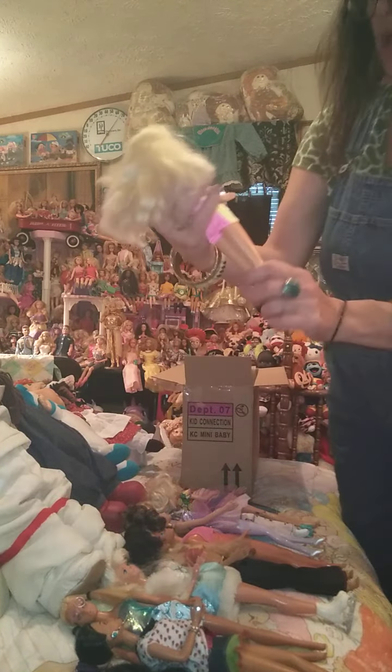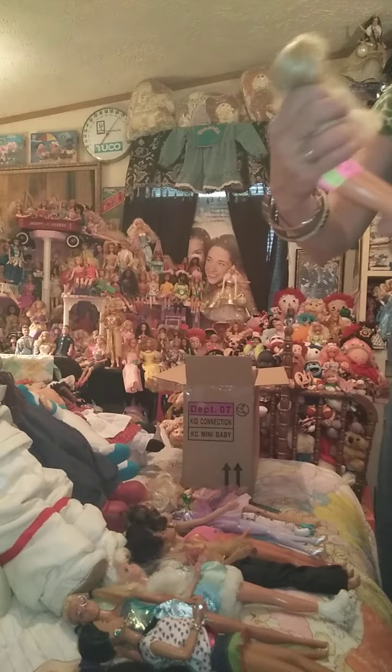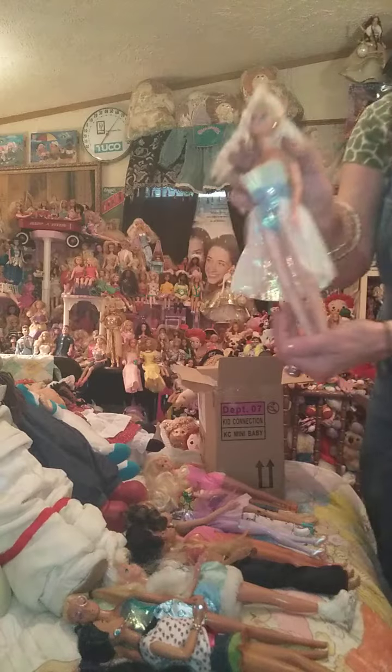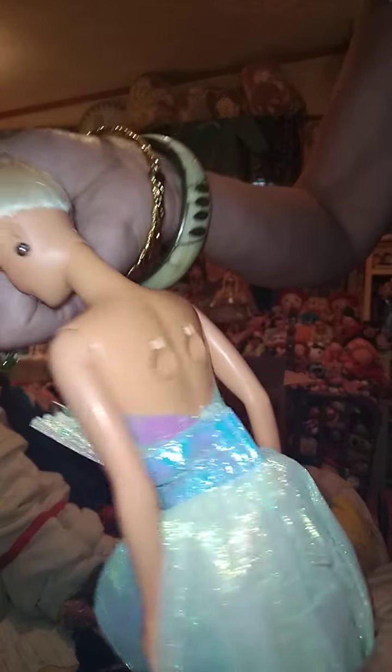Next we have this one — I like her earrings and her outfit, though I don't know if it's original to the doll. On the back of her neck, there's nothing — it says nothing. Twist at the waist and she clicks. Next we have one — I don't know who she is, but I liked her pretty outfit. It's got this thing here. Mattel Incorporated, and it doesn't say a year either.